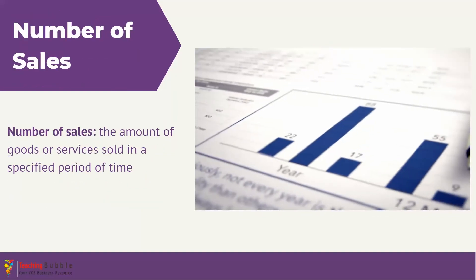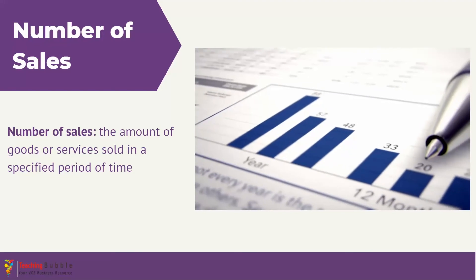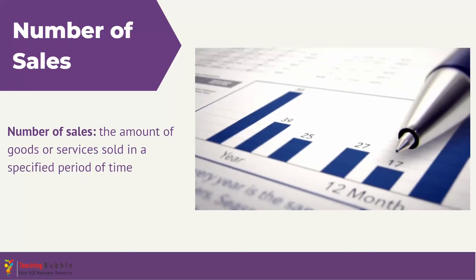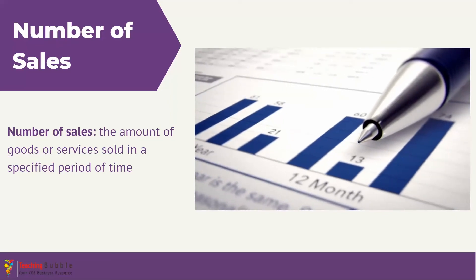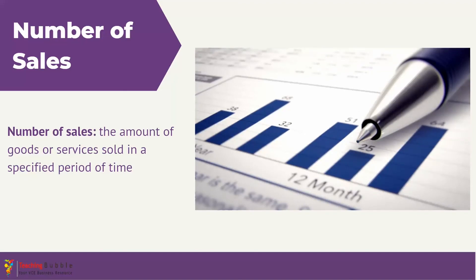Number of sales is a KPI where the business tracks the total goods or services sold within a specified period of time, such as daily, weekly, quarterly, or annually. While it may seem straightforward, it can provide valuable insights into sales trends across different times of the year, the popularity of specific products, or the impact of a marketing campaign. While businesses want sales to be increasing, it's important to analyze this KPI alongside others, because high sales does not always mean high profits, especially if costs are not controlled. A business could be running an expensive marketing campaign where the increase in sales doesn't offset the increasing costs.